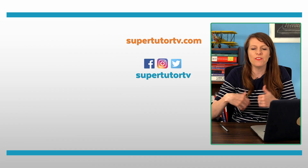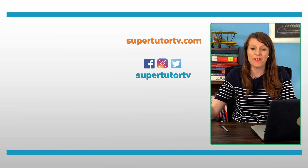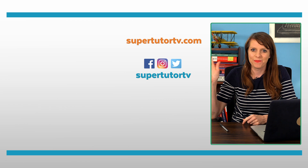I will see you guys next time on SuperTutorTV. Thanks so much for joining us. If you like this video, give it a thumbs up, subscribe to our channel, and watch more videos — we have so many that walk you through all the steps in this checklist. Subscribe to our mailing list at SuperTutorTV.com/subscribe. See you guys later!